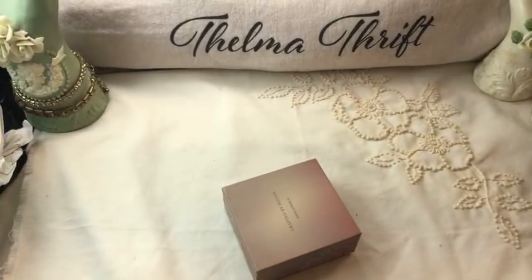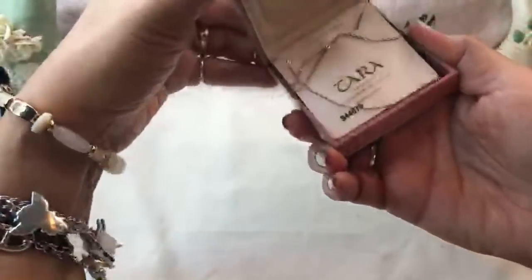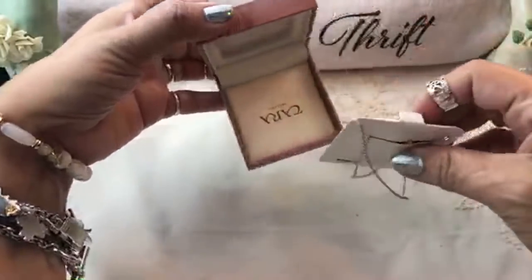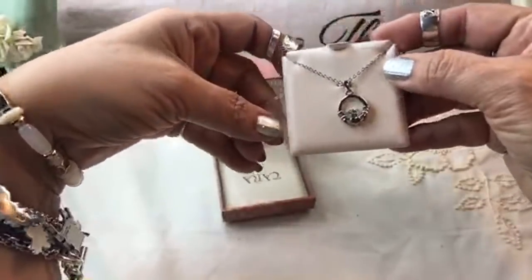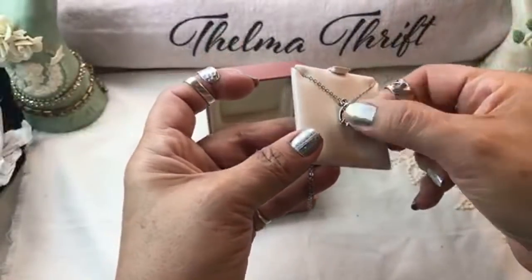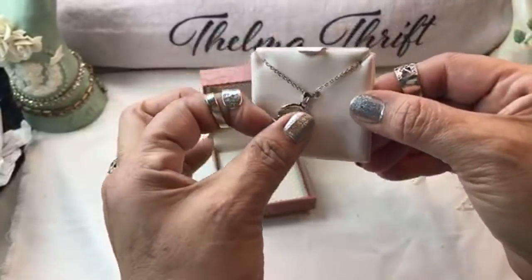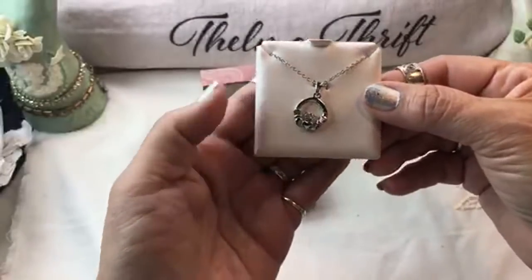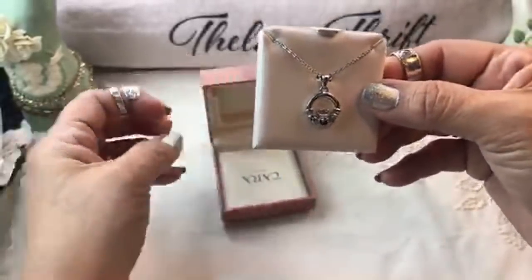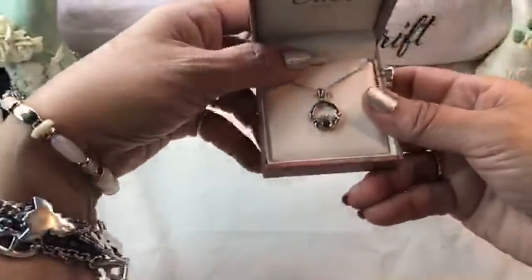You just never get tired of switching earrings, right? I don't - I think it makes getting dressed so much fun. This is crafted by Solvar and it's from Ireland - crafted Solvar. Oh look at that! It's beautiful - I'm sure it's sterling. It looks like it has some marks on there - the claddagh. That is darling, very weighty. I love that - look how detailed that is! That is beautiful. Tara Ireland - all the way from Ireland, guys!